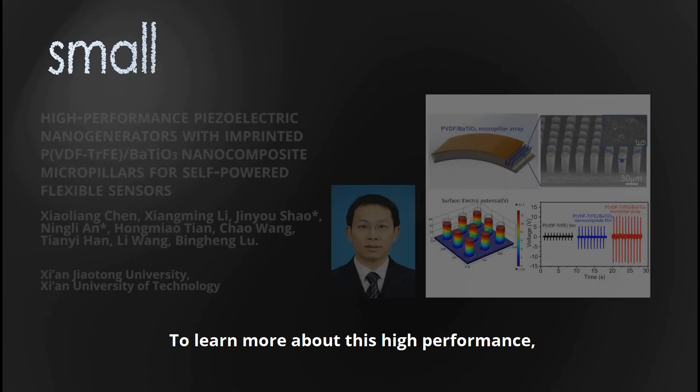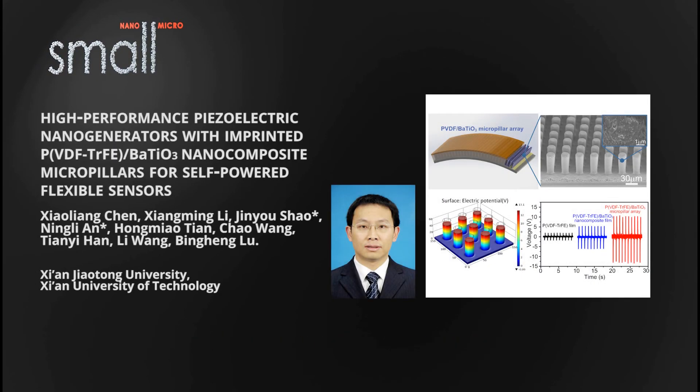To learn more about this high-performance flexible piezoelectric nanogenerator, please visit the Small homepage in the Wiley Online Library.